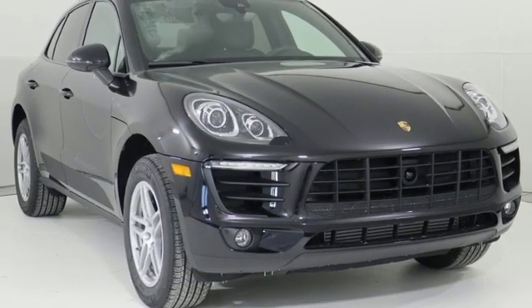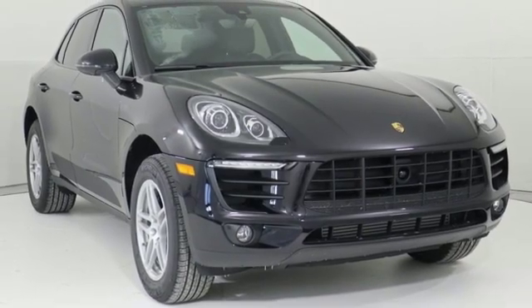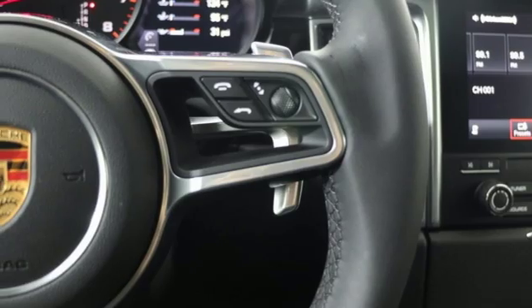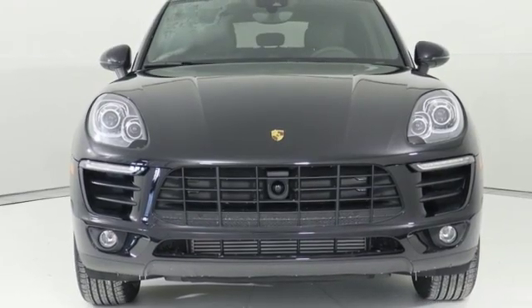Front and rear parking sensors, voice activation, wireless phone connectivity, manual tilting steering column, and auto shift manual transmission.